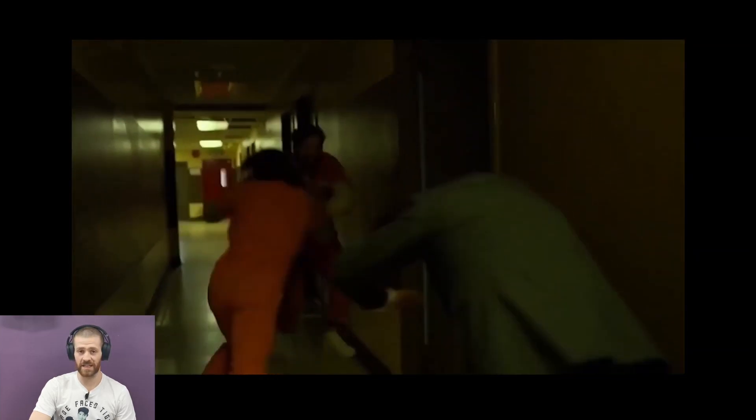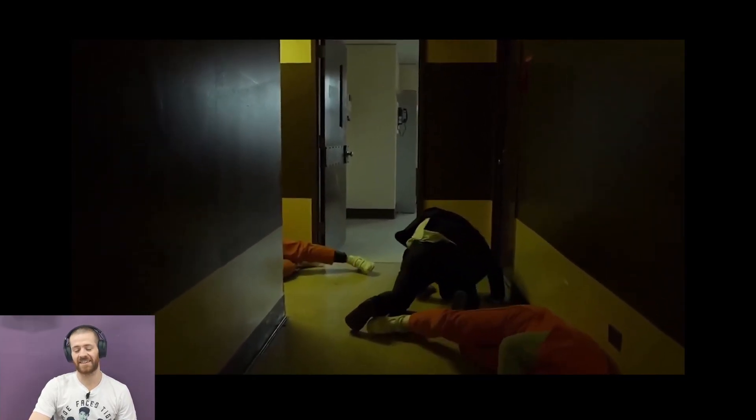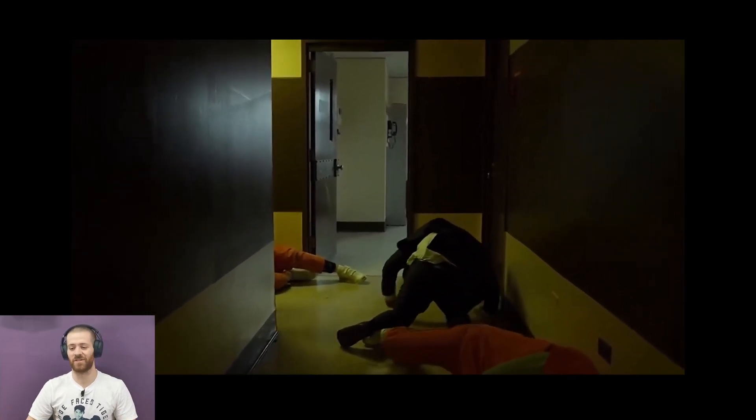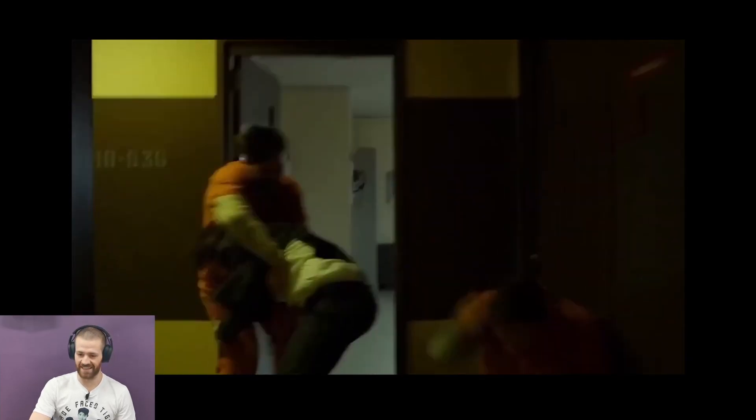Oof. Whatever they got him with is really showing. Big fireman carry — oh. I like that it knocked out the guy that was doing it because he ran into him, hit him, and his head hit the wall. That was a nice slip into the single leg there. That was really nice.